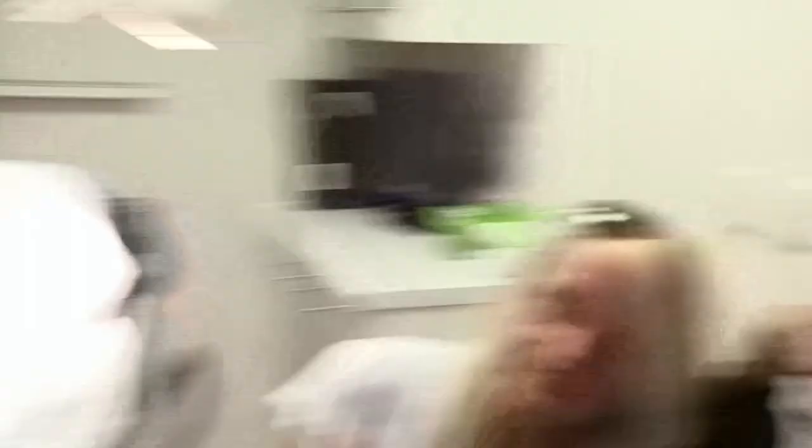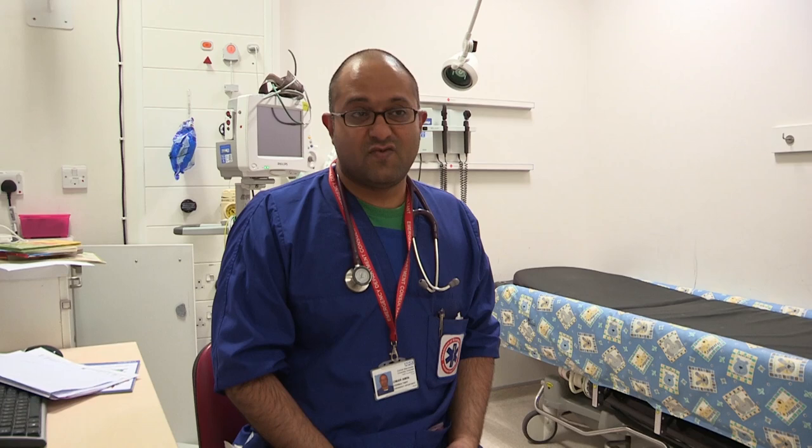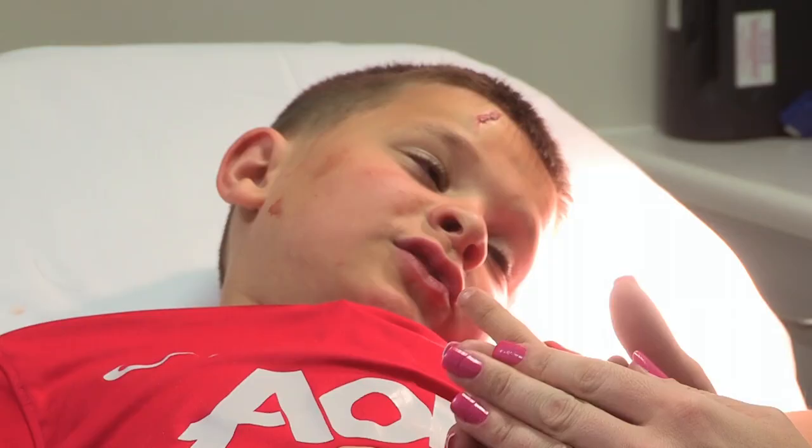Is it fixed? It's fixed! One forehead fixed and a patched-up patient ready to go. I enjoyed that because it tickled a bit — must have been that laughing gas. I'm very pleased with the way the stitches have come together and in a few weeks' time you shouldn't really be able to see much of a scar.